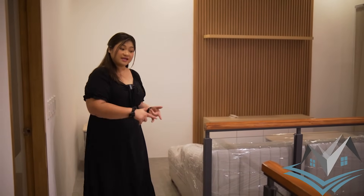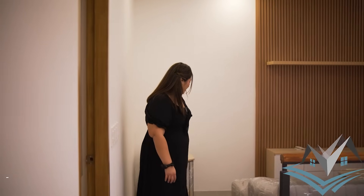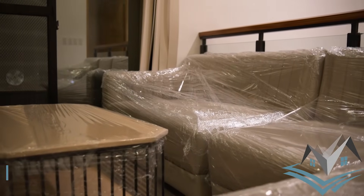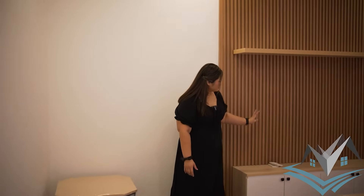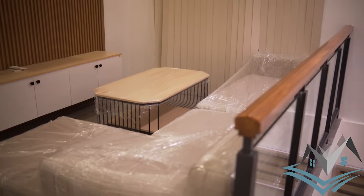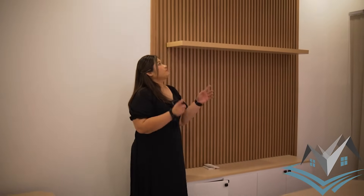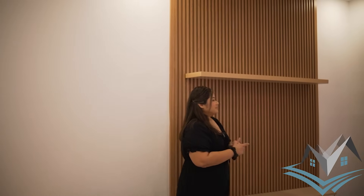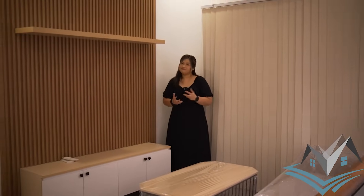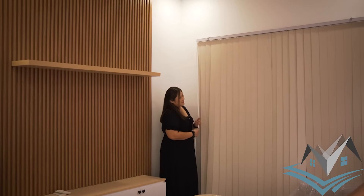The flooring here is textured and patterned tiles, different from those downstairs. This is your family area with a sofa set, side table, center table, PVC panel, and a TV rack — you can mount your TV or have it on a stand with storage. The center light or chandelier will be installed — the buyer can choose. The balcony is just here.